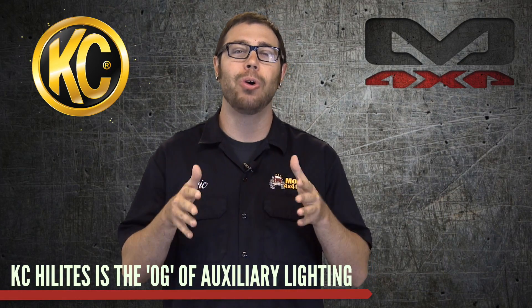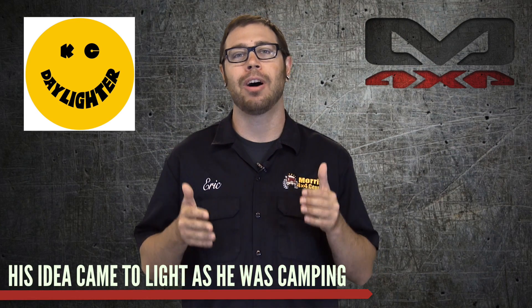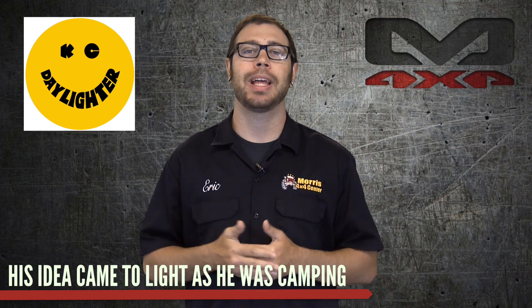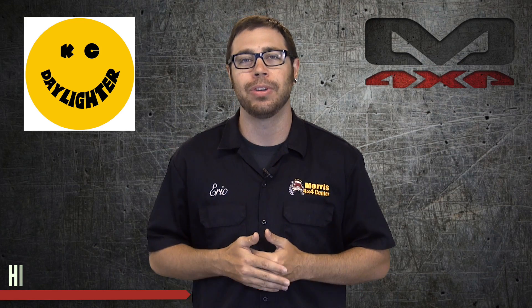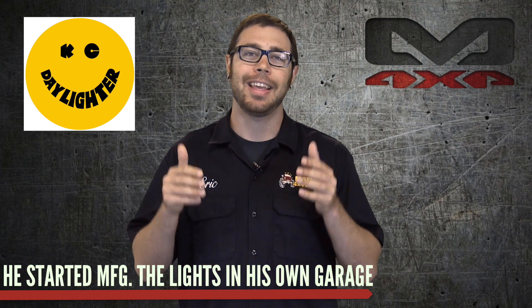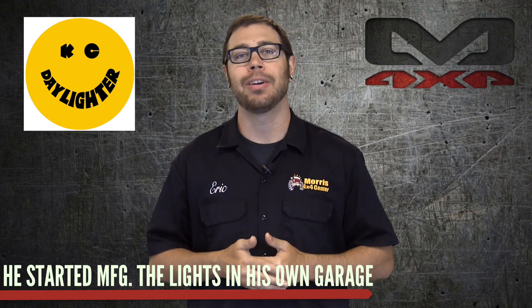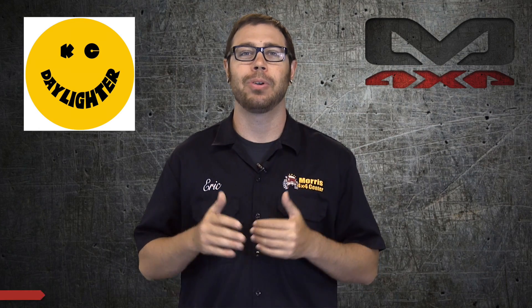KC HiLites is the OG auxiliary lighting company. The Daylighters were their original light and they simply started out as aircraft landing bulbs inside of a metal housing. Pete Brown came up with this concept when he was driving off-road in Parker, Arizona while camping. He nearly missed a turn in the pitch black of night and saw the need for auxiliary lighting off-road. He initially started manufacturing these lights inside his own garage when he wasn't working his night job as a computer operator, pounding away and building these off-road lights.